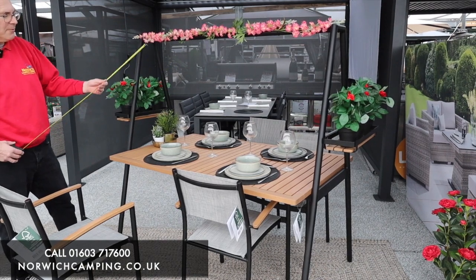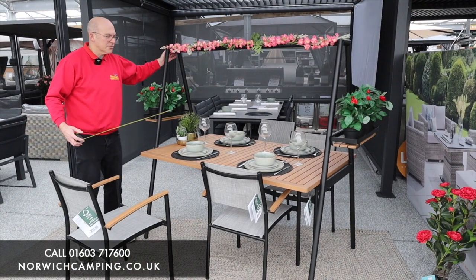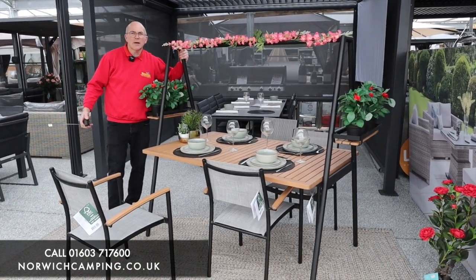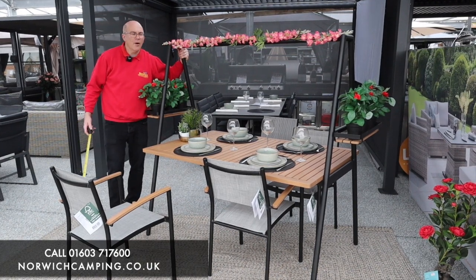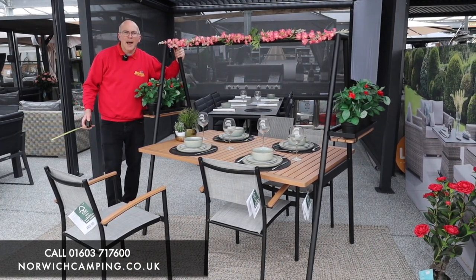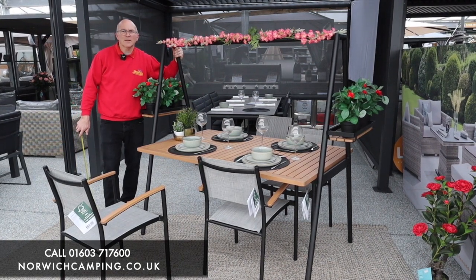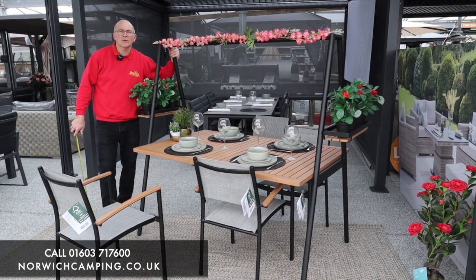There's plenty of room on there for people to dine and I'm sure you'll agree it will complement your garden in a lovely way. Come and see us at Norwich Camping — we've got lots of other sets on display as you can see behind me. It's free delivery, there's lots of things for you to try, come and sit on them, see if you like them. Any questions, give us a call or email us, or have a look on our website: norwichcamping.co.uk.